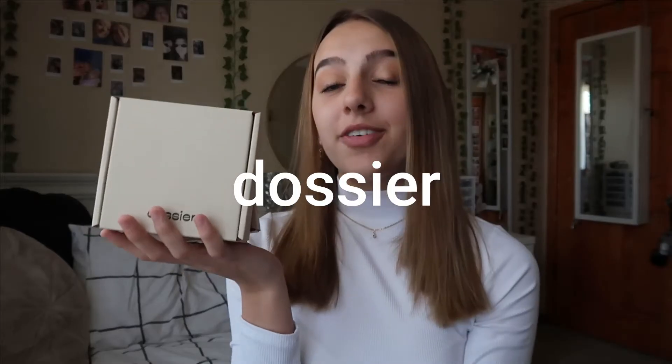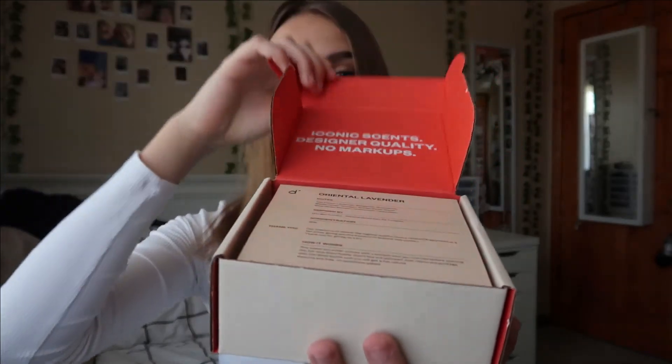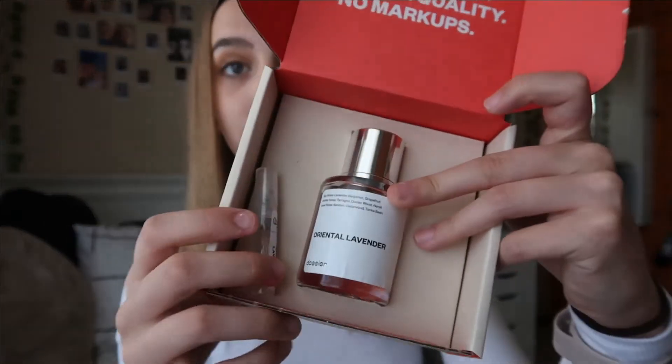Let's start the makeup — we're going simple. But first I'd like to thank Dossier for sending me these two perfumes. Each of their perfumes comes in a small box with a little flap you can open. They are designer inspired — the lid says iconic scents, designer quality, and no markups. The first perfume I have is Oriental Lavender, inspired by Giorgio Armani. The average cost is about $29 and they come in a box like this with a free sample.